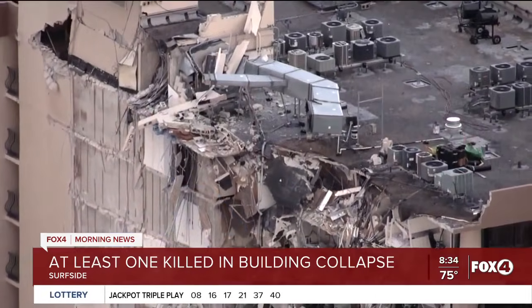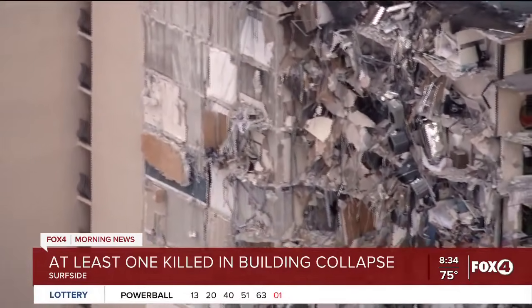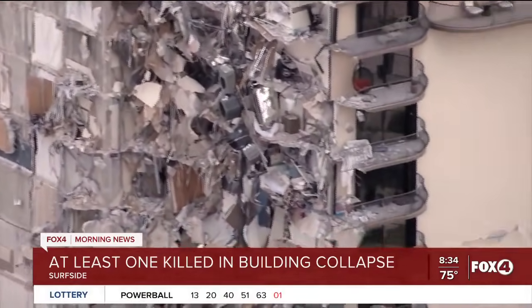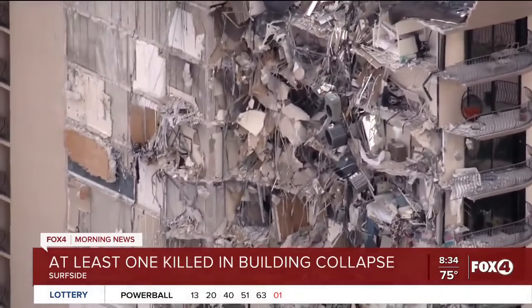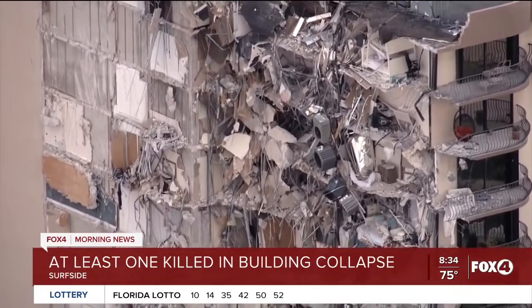It really is just a heartbreaking thing to watch — just devastating to see the video of all of the damage. The next question I had is: what are the next steps for investigators now to determine what exactly caused all of this? What are they going to be looking for?